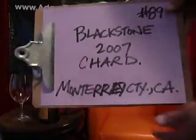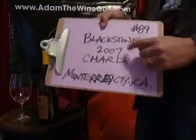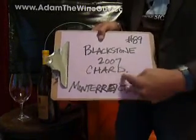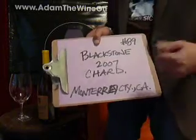Webisode number 89. We're getting up there, aren't we? We sure are. And those of you who have tuned along every day, thanks a lot for doing so. Today, we're going to get into the Blackstone, the 2007 Chardonnay out of Monterey County, California.